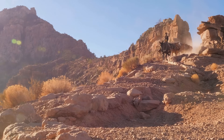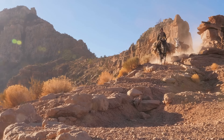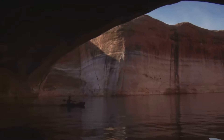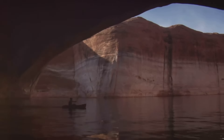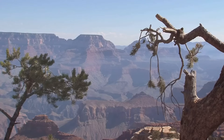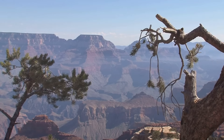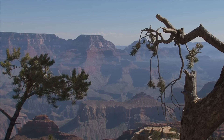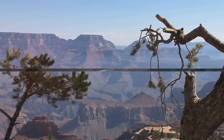In the 16th century, Spanish explorers like Garcia Lopez de Cardenas first encountered the canyon. However, it wasn't until John Wesley Powell's expedition in the late 19th century that the canyon gained wider recognition. Powell's vivid descriptions sparked national interest, leading to its eventual protection as a national park. The Grand Canyon is a testament to the enduring spirit of humanity in the face of nature's grandeur.